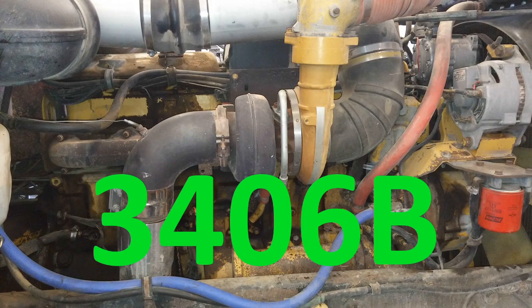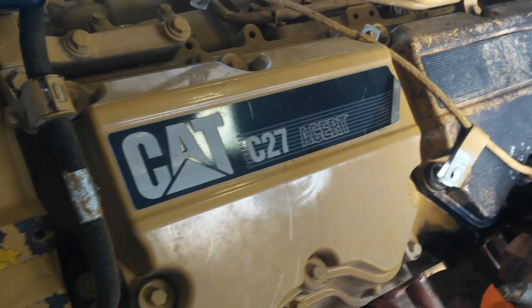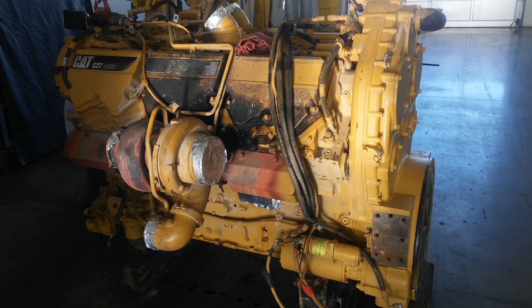We are going to be eliminating the pre-3406E engines, so let's get rid of the 3406A, B, and C, and the 3408. And we're going to be getting rid of the 12-cylinder engines in this discussion, so that eliminates the 3412, C27, and C32. If you do want a video on the 12-cylinders or the A, B, and Cs more specifically, leave some comments in the comment section, and if I get enough comments, I will make a video on it in the future.